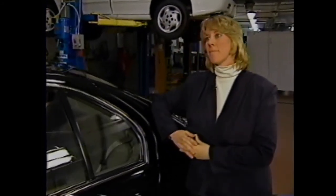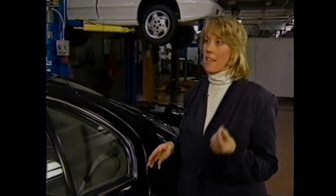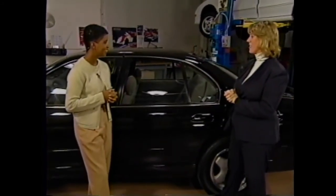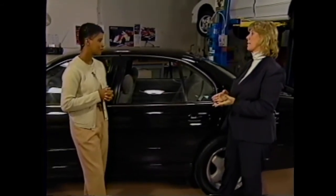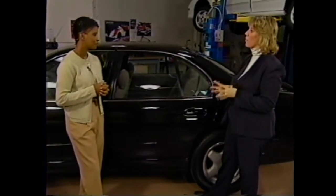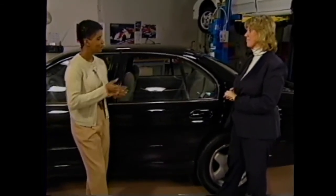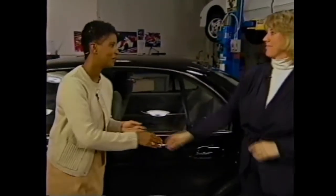Are all of these features standard on Lumina? Most are — the integral child seat is an option, but it's available on all Luminas. How does Lumina's child protection package compare to its competitors? The Lumina has more standard safety features than any six-passenger car in its class for the price. The Lumina is a sound value for families because from the front to the rear, we really offer a wealth of safety and security features, whether you have children or adults in the vehicle. When it comes to children and safety, Lumina definitely offers more bang for the buck.